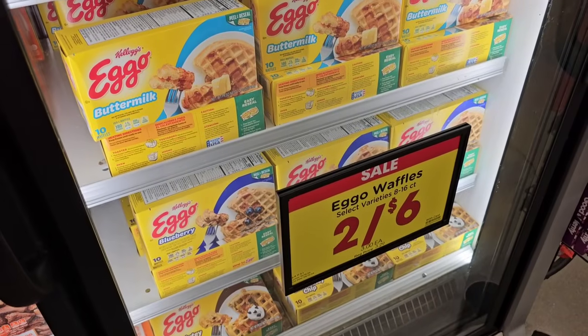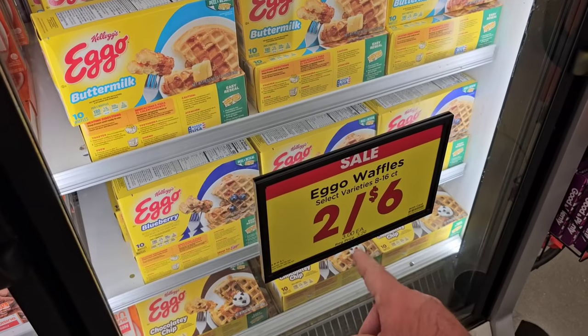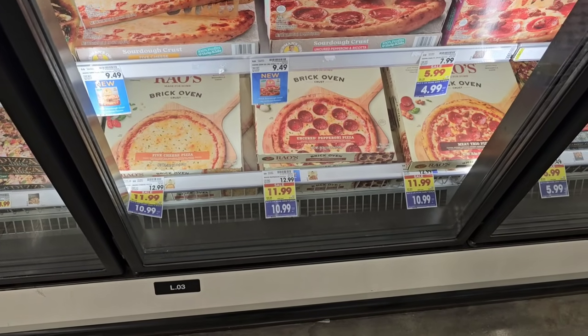They've got Eggo Waffles here on a little bit of a deal — 2 for $6, you don't have to buy two, you can just get one for $3. Regular price $3.29. Kroger has rolled back out their buy five or more, save a dollar each deal.